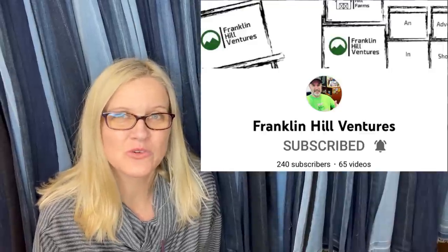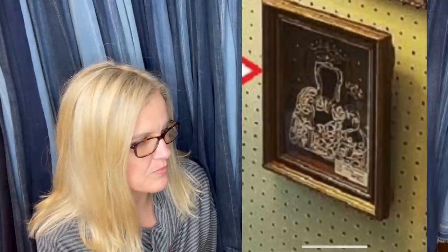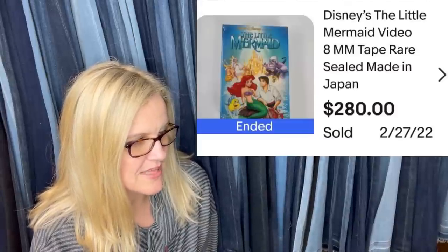This one comes from Stuart of Franklin Hill Ventures on YouTube — now a moderator of the group. He said this was one of his first sales in his new booth location. Sold an antique framed Czechoslovakia bead artwork for $160 — believed to have been brought over from Poland in the early 1900s. Paid $17.50 for it at another antique store.